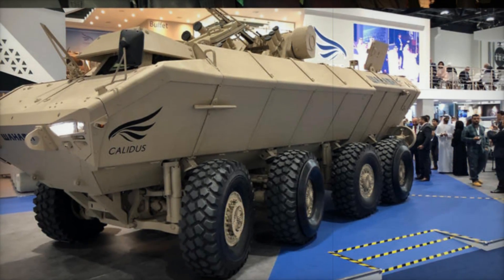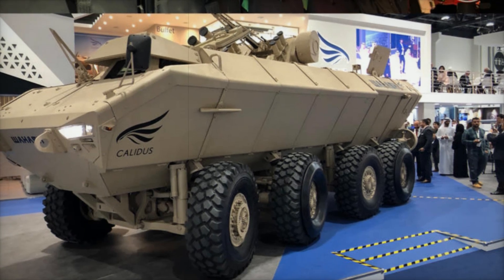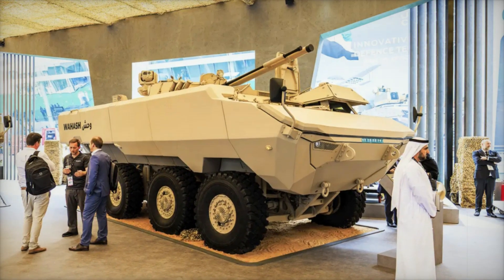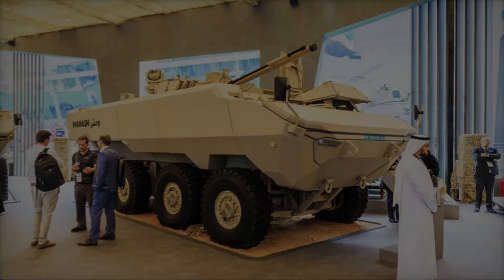The Waash 8x8 also has amphibious capabilities. It can move through water thanks to two rear-mounted propellers, crossing rivers or swampy terrain with ease and reaching speeds of up to 10kmph in water — a capability not every vehicle can claim.